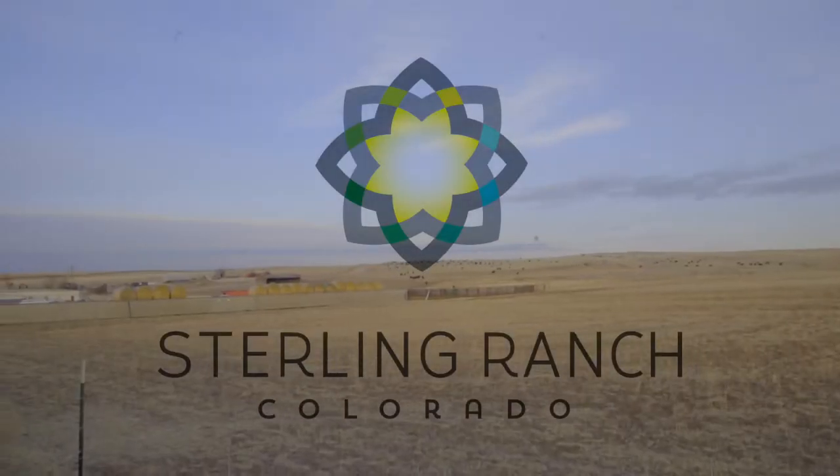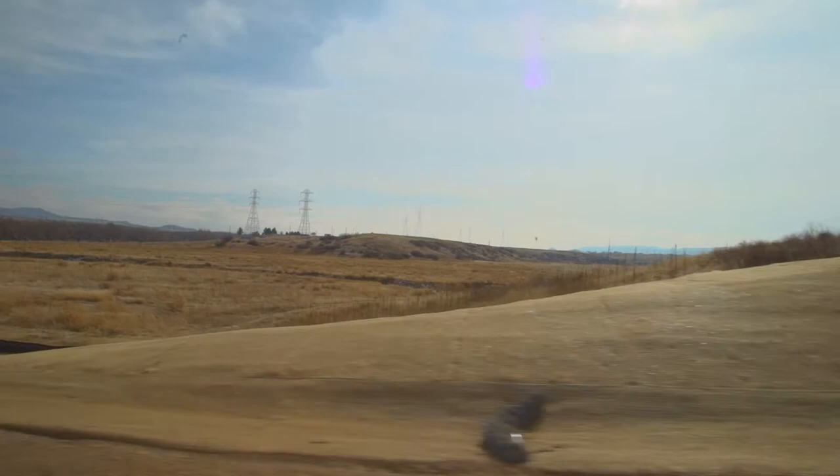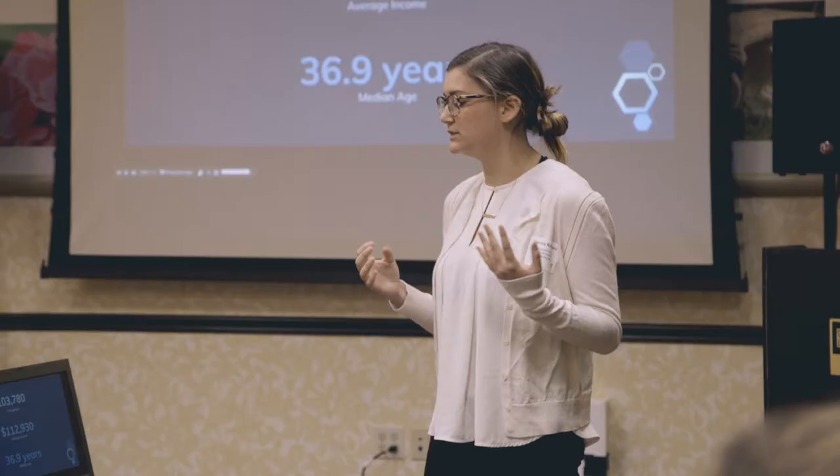It's a 3,400 acre, 12,050 residential unit master planned community pioneering the next generation of smart technology and smart infrastructure in housing. Our partnership with Vanderbilt really sets us up to look into the future and what existing technologies we can work with the university on to make our infrastructure the best it can possibly be for those future homeowners.